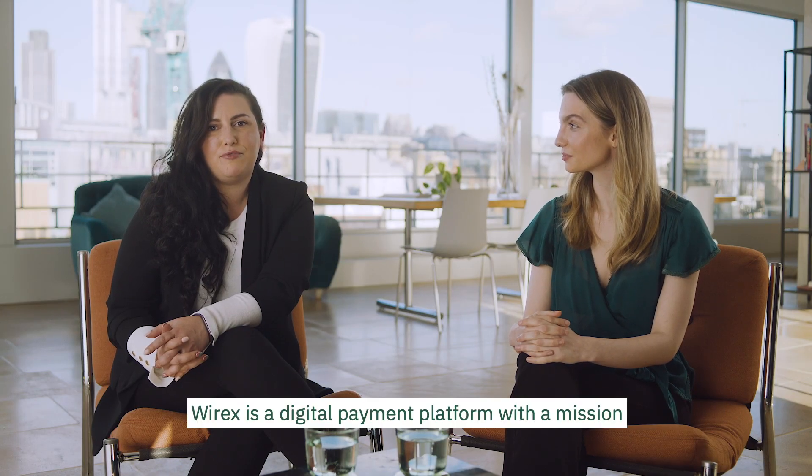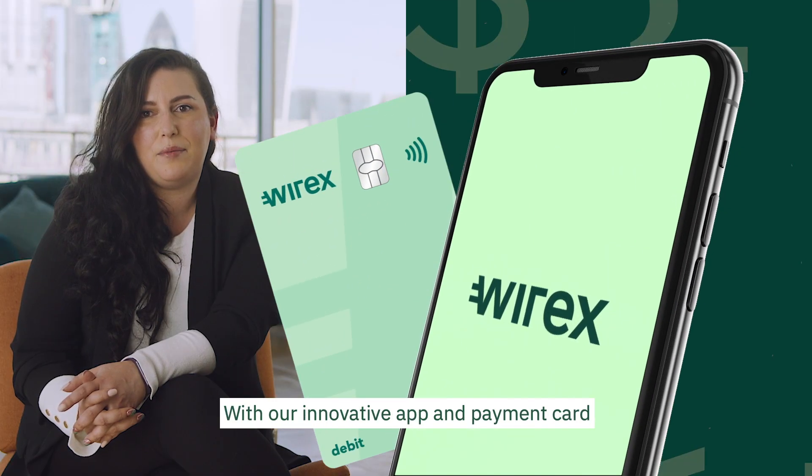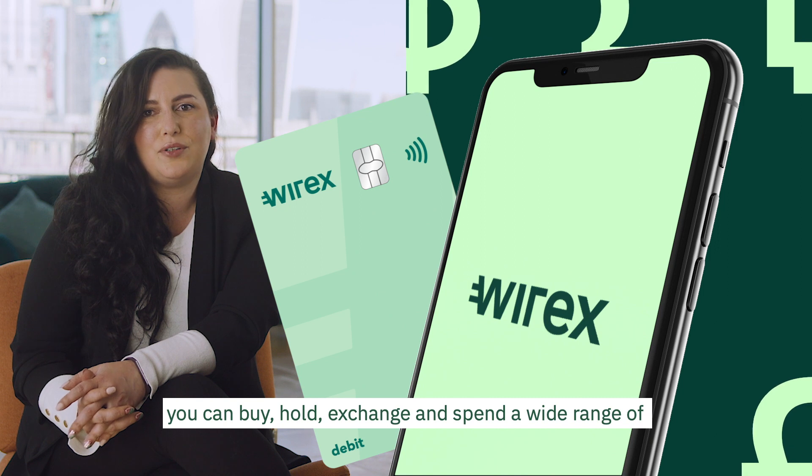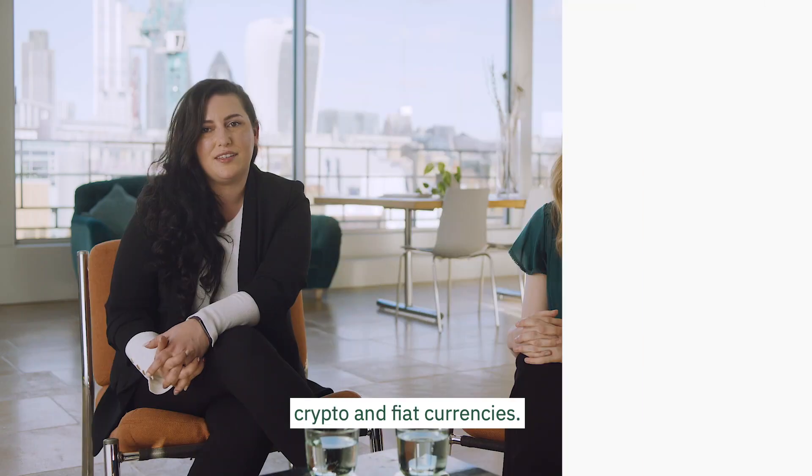Whyrix is a digital payment platform with a mission to make all currencies equal and accessible to everyone. With our innovative app and payment card, you can buy, hold, exchange, and spend a wide range of crypto and fiat currencies.